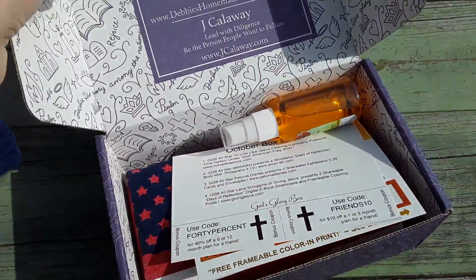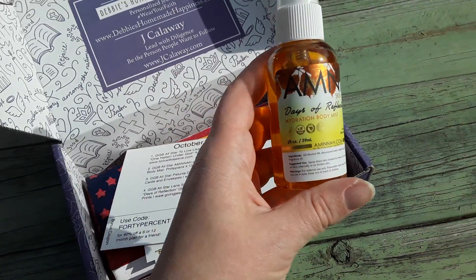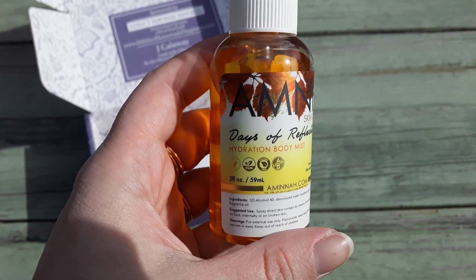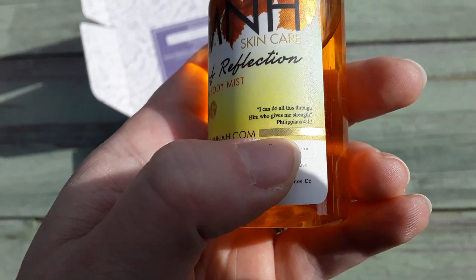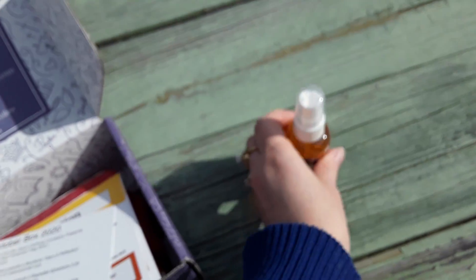So we actually got a body mist this month, which is really cool. My daughter loves body mist, so this will be hers. I like that it's Christian because it actually has Philippians 4:13 on it, so that's cool.